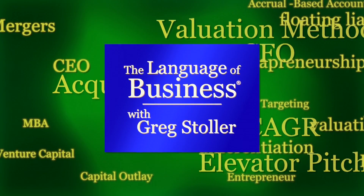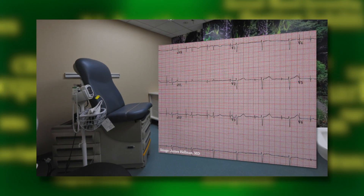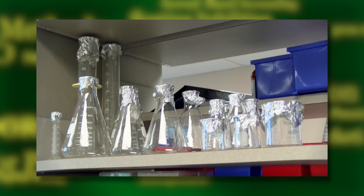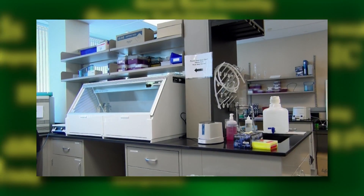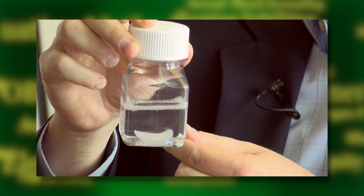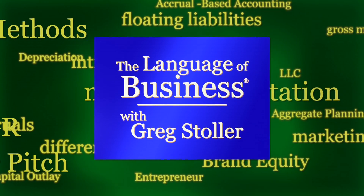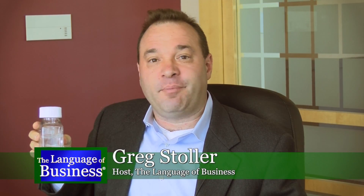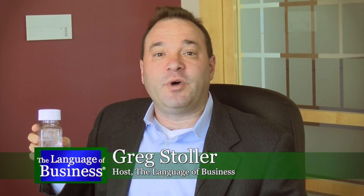Bruce Blessington, a CEO with extensive experience managing multi-million dollar medical device companies. Coming up: the business of medical devices — not making them, buying and selling them. But first, growing a body part from your own body — it's called regenerative medicine, as the Language of Business continues.